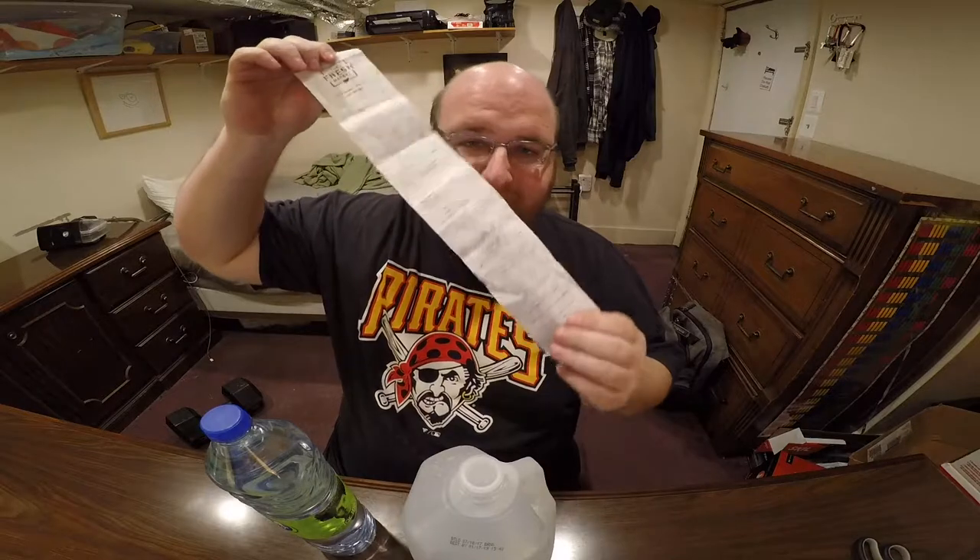I took a trip to the Fresh Market and got a ton of waters to review. I actually spent close to $50, and the whole trip was just waters. I took the bus there and had to carry all these waters back in a backpack. It took me three bus trips to get to the store and three bus trips back, over an hour to get back.